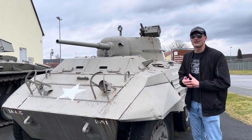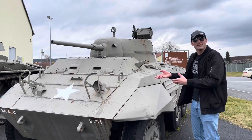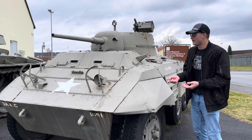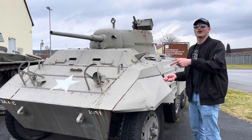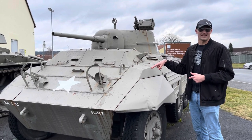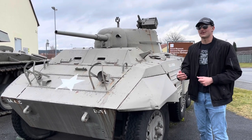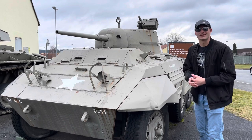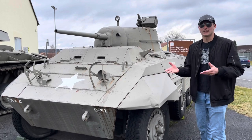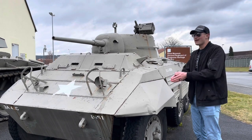One notable battle that the 2nd Cavalry Regiment, which this vehicle is associated with, took part in was the Battle of Neuville, France. There they helped hold off a panzer division that was trying to break through. That's how they got the nickname 'Ghosts of Patton's Army' — because they could appear behind enemy lines at will, holding off a considerable panzer force for several days. That covers the history; now we'll get into the tour.